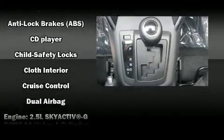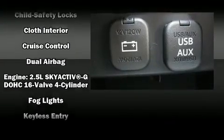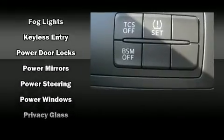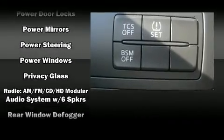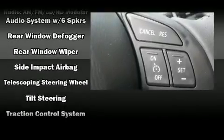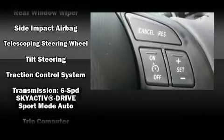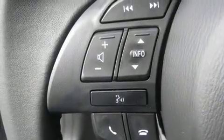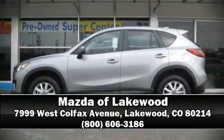Mazda ensures the safety and security of its passengers with equipment such as dual front impact airbags with occupant sensing airbag, front side impact airbags, traction control, and four-wheel disc brakes with ABS. This vehicle has achieved certified pre-owned status by passing Mazda's rigorous certification process. Stop by our dealership or give us a call for more information.